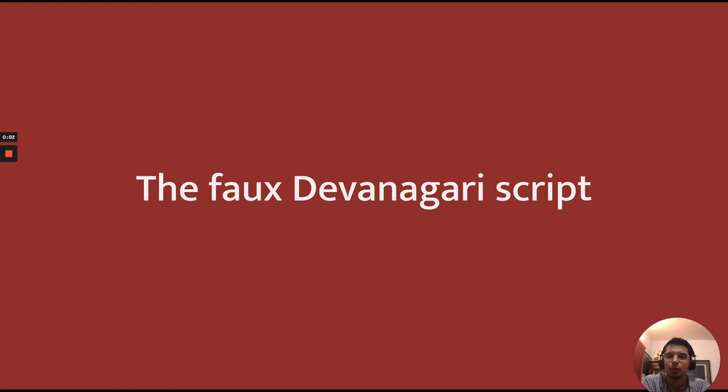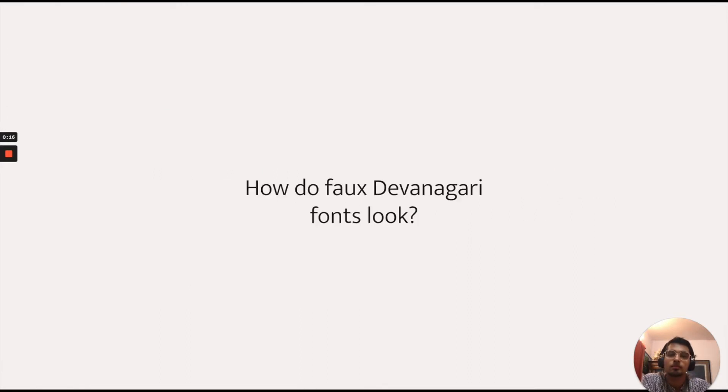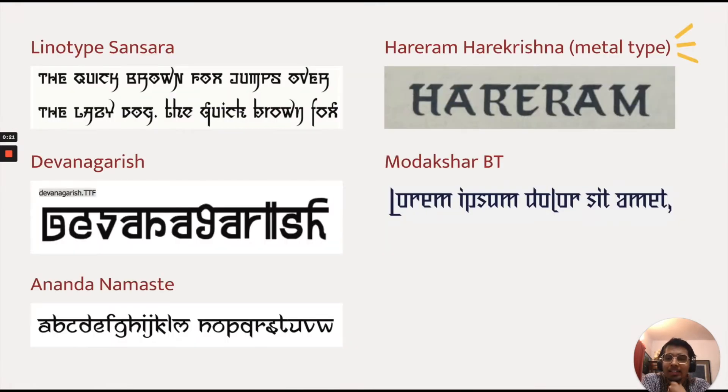So today I'm going to talk mostly about the faux Devanagari script. The Devanagari script is an Indic script used to write over 120 languages, and it looks like what you see on the left. Now, I did do some digging and there are quite a few faux Devanagari fonts out there.